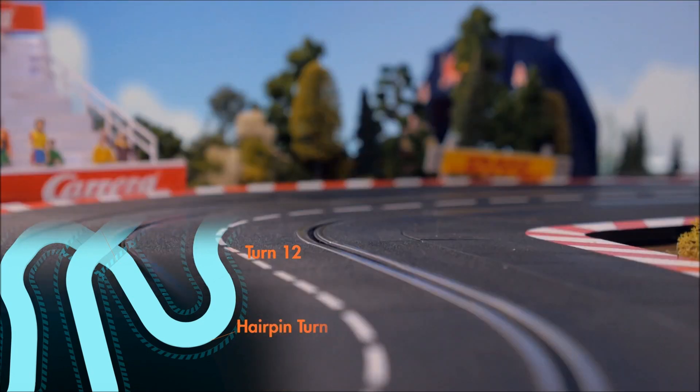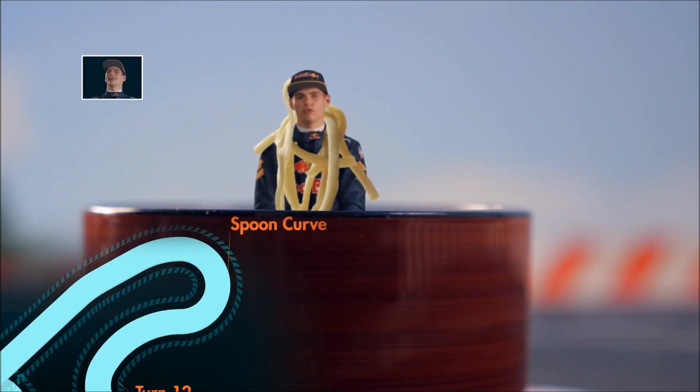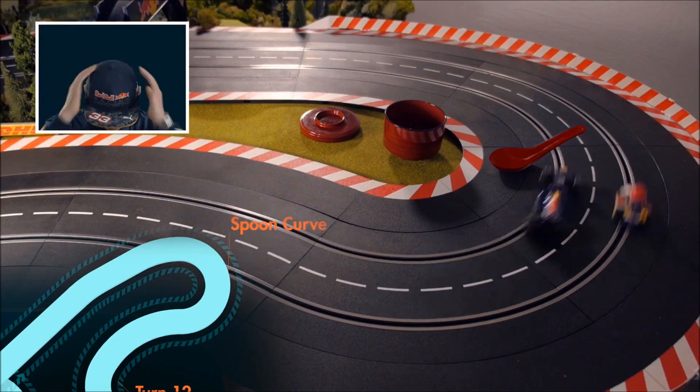There's a long straight with a bit of a curve, but it's easy full throttle for an F1 car. And then you arrive to the Spoon Curve, also very famous on the track.